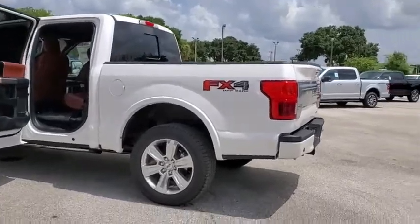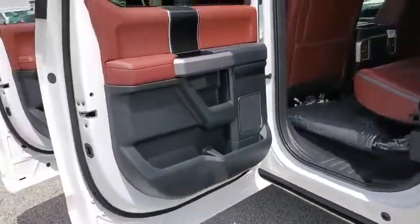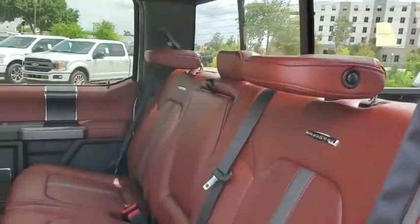Heated steering wheel, heated front seats, trip computer, security system, power windows, rear window defroster, panic alarm, remote keyless entry.